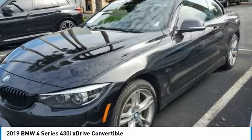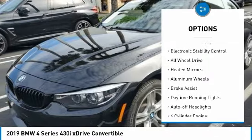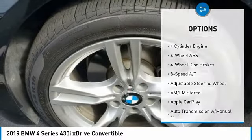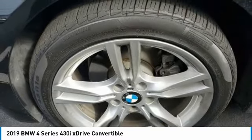Here are some of this vehicle's great options: tire pressure monitoring system, turbocharged, convertible hardtop, electronic stability control, all-wheel drive, heated mirrors, aluminum wheels, brake assist, daytime running lights, and auto-off headlights.